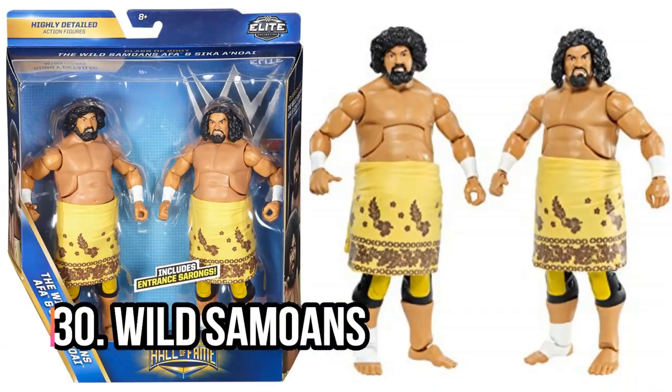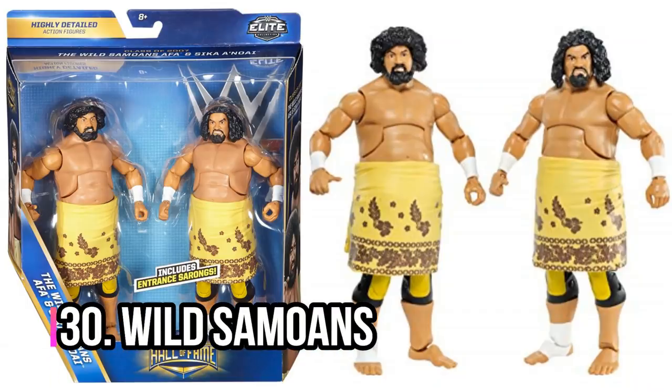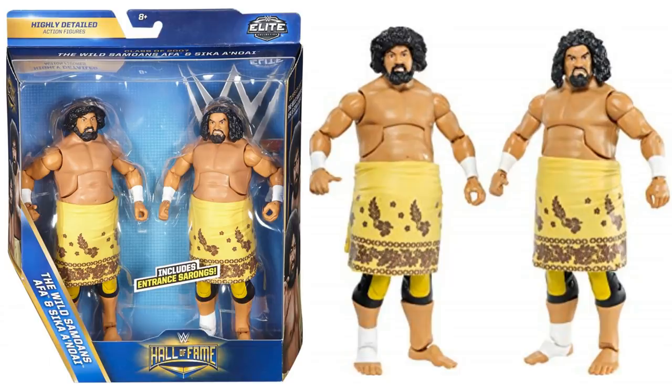Number 30: the Wild Samoans. This is a Hall of Fame pack and I think it looks really, really good. Can't believe that we actually got the Wild Samoans tag team — they were a massive team, but they haven't been mentioned for a long, long time. So very cool that Mattel actually found a way to get this tag team out to market.